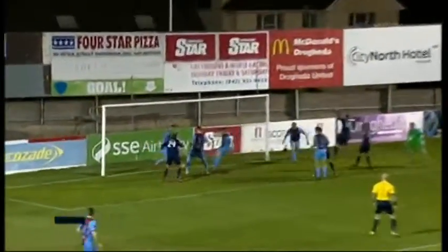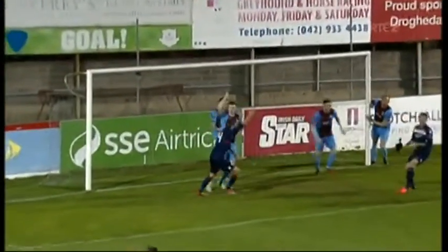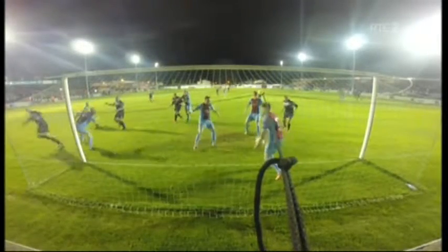Gary Shaw rising highest — great header down. You look at Tracy on the line, very difficult to tell from this angle. But watch his left foot over the line, ball hits him in the midriff. This is a great angle from behind the goal — again, you see both feet over the line, ball hits him in the centre of his body. Has to be a goal, a wonderful decision.